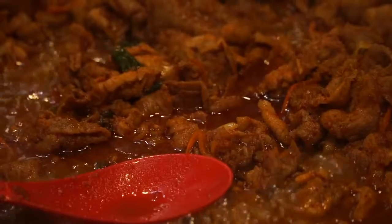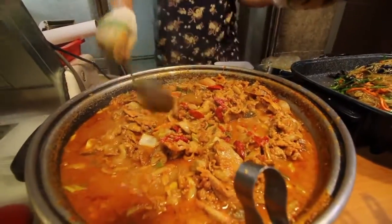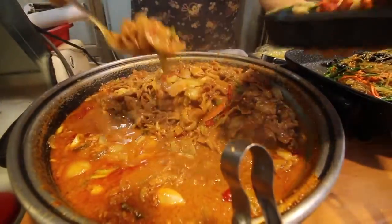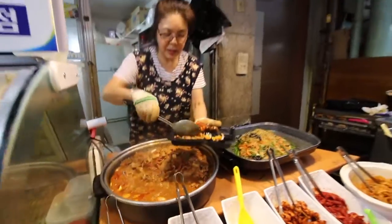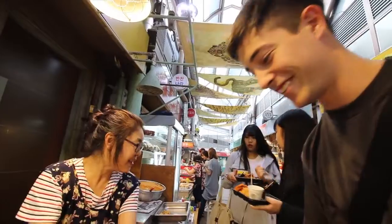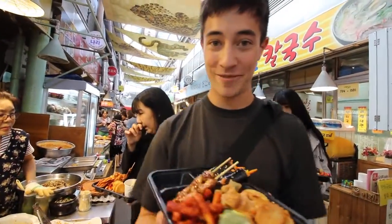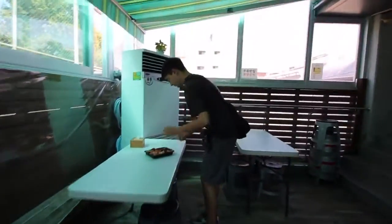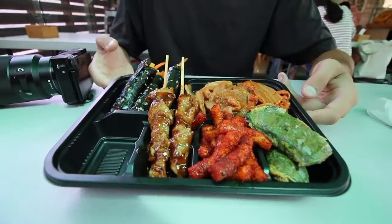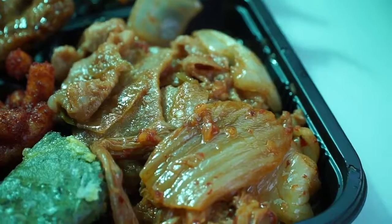We're also going to get some bulgogi, which looks awesome back there, bubbling. I think that'll be the last two of our coins. Our box is getting quite full now, I think it's time to go eat — we have no more coins left.